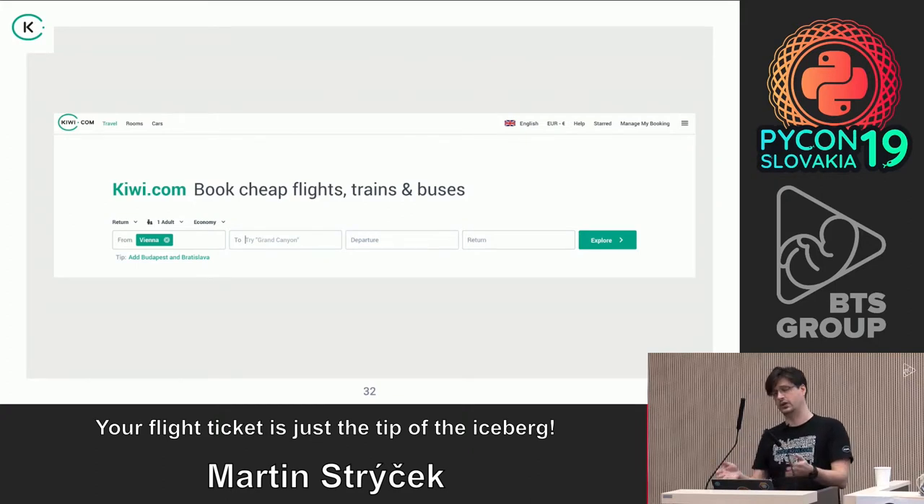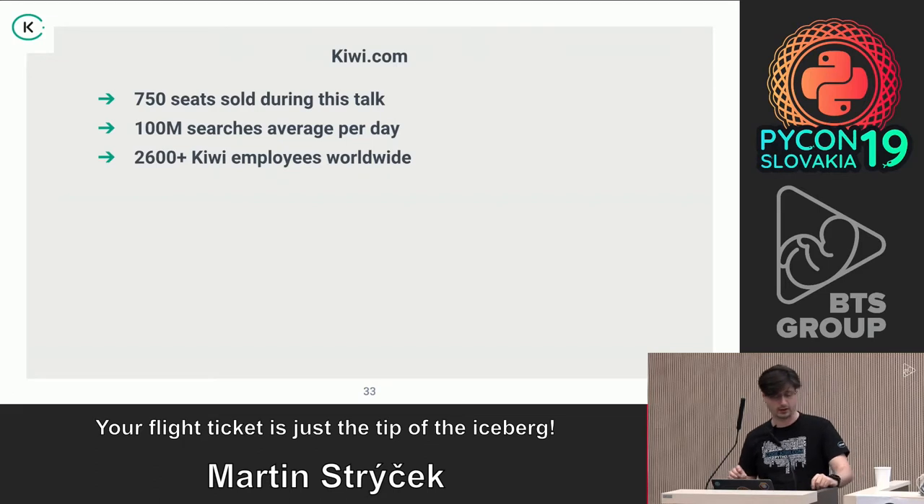Going back to the simple interface — it's something you seamlessly use, and you can anticipate how big the system behind it might be, but you never know unless you're inside the company. During this 30-minute talk we sold about 750 seats — you can watch them on the screen outside. Every day we do about 100 million searches on average, copying traffic patterns from day to night because we don't have the same kind of traffic from the US or Europe. We are now 2,016 Kiwis within the company, grown from those two guys in 2012.